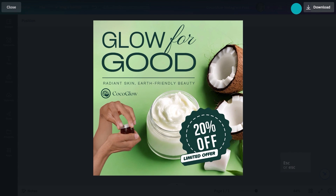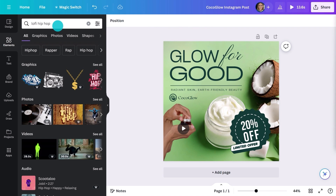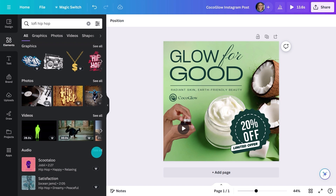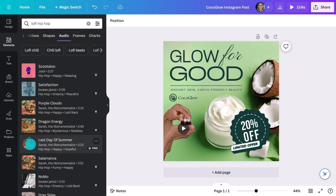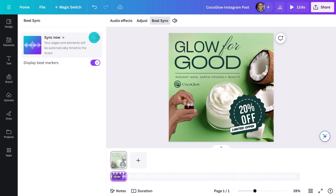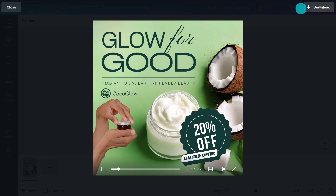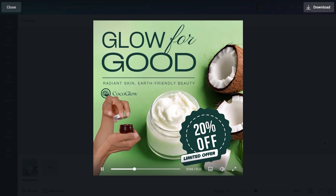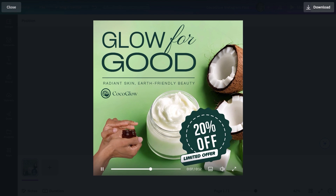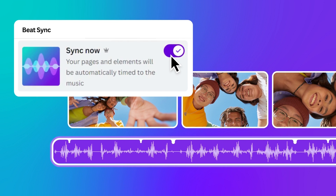I might just add some sound here too — something upbeat, I think. Beatsync. That works. We can use Beatsync so the music syncs up to our elements. Beatsync is just one more reason to go Pro — it saves all that time trying to sync things manually.